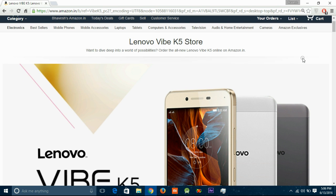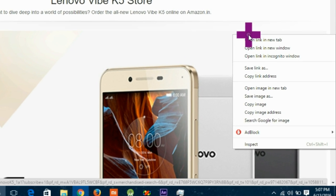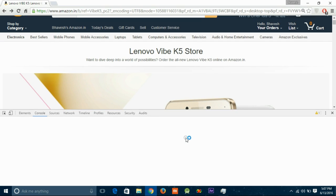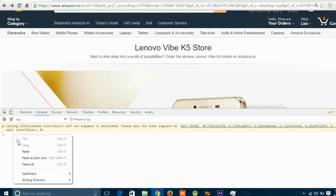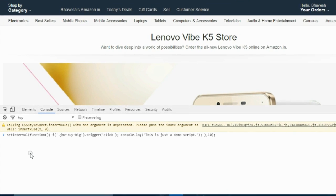On the flash sale day, check that your PC or laptop time is correct. On the timer page, right-click on any empty space, then click on Inspect Element. Go to the Console tab. Here you have to paste the script, which is in the description of this video, so don't forget to check it out.